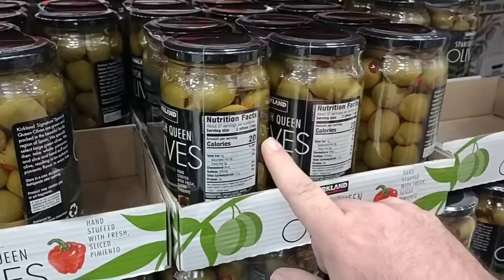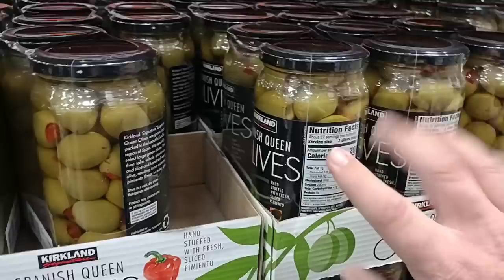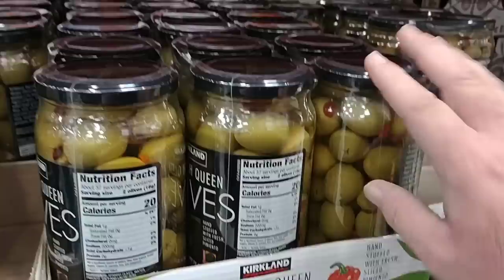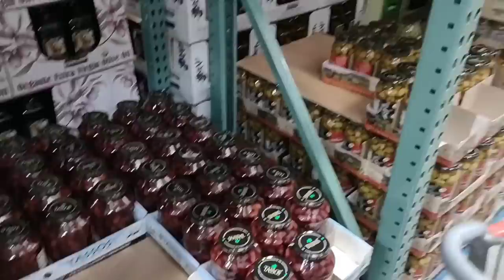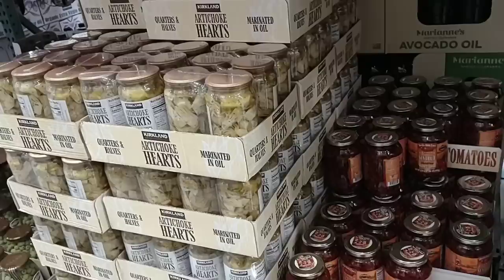They do have these giant Kirkland olives. Never tried these, but I do love the Member's Mark ones. The Member's Mark ones are a little cheaper — last time I saw these at Sam's Club they were $12.98. These are $15.99, making them $8 a jar. And mind you last year at Sam's Club these were $9.99, so we did notice a little bit of a price increase. They also have the Kalamata olives — $7.99 for one giant jar. Just so many different options, I love this place.